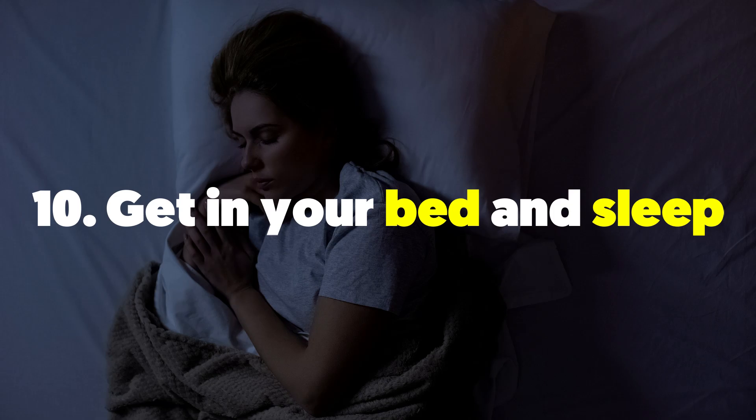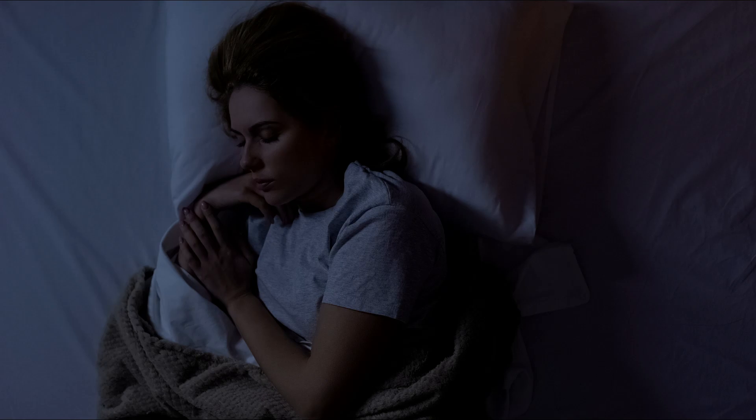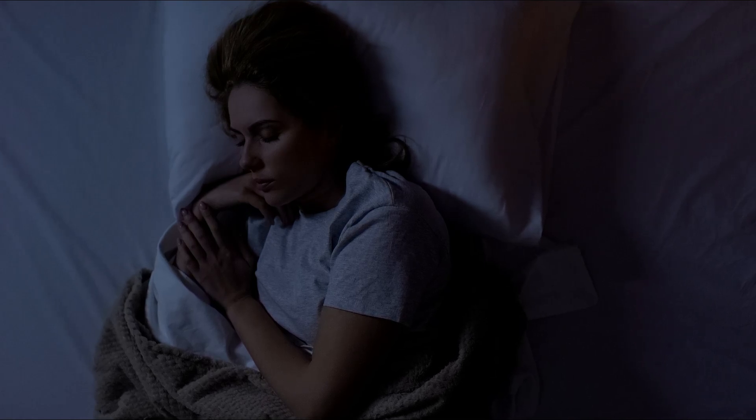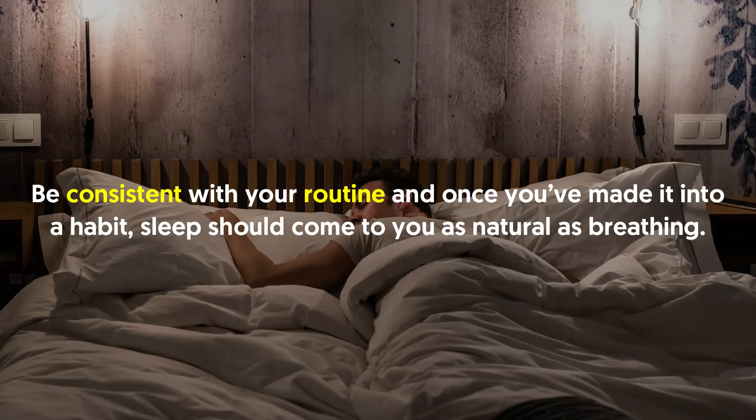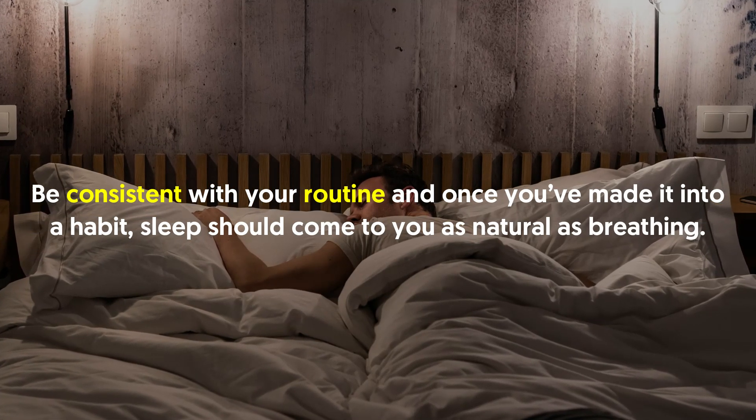Ten: get in your bed and sleep. For the last and final step, simply get inside the covers and drift off. Be consistent with your routine and once you've made it into a habit, sleep should come to you as natural as breathing.